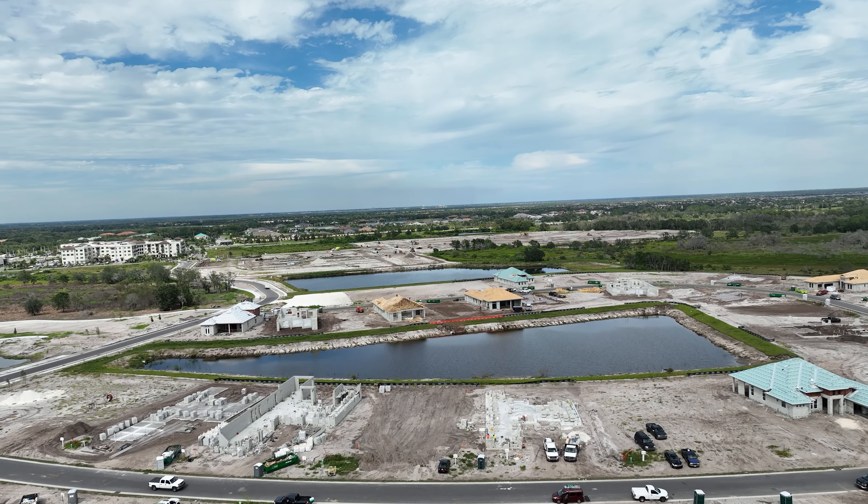If you enjoyed this video and learned something new, please like it — it helps the algorithm. If you have any questions about Lakewood Ranch, new construction, or existing listings, give me a call. I've worked with so many new construction customers and I would love to team up with you. Feel free to call me anytime. I look forward to hearing from all of you, and thank you so much for watching today.